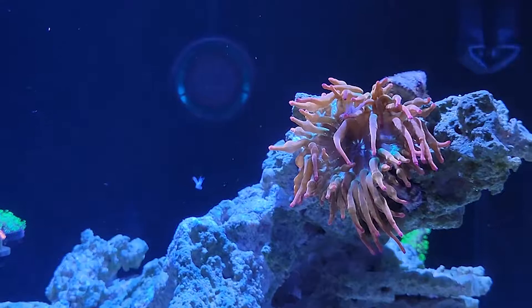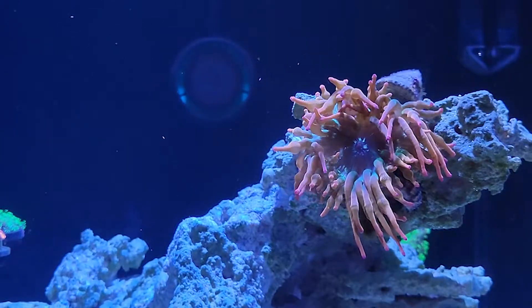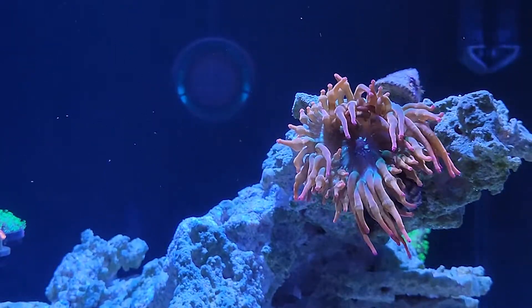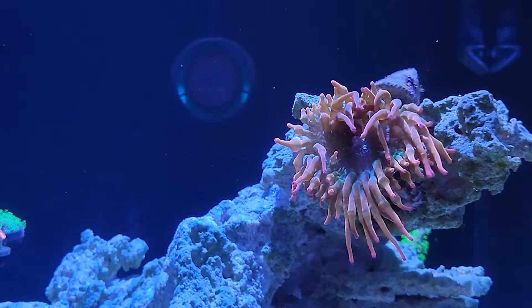Look how strong these guys are — it just grabbed right onto this piece of my system. He was still new but finally opened up, and look at that, so much bigger than when he was first crawling around. It just grabs onto the mysis shrimp and works its way closing part of its tentacles, pulling it into its mouth. These things are so much fun to watch.